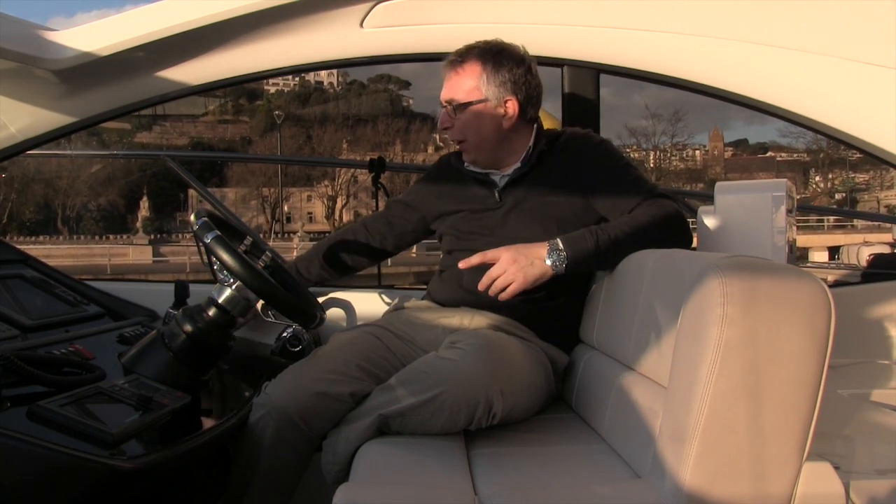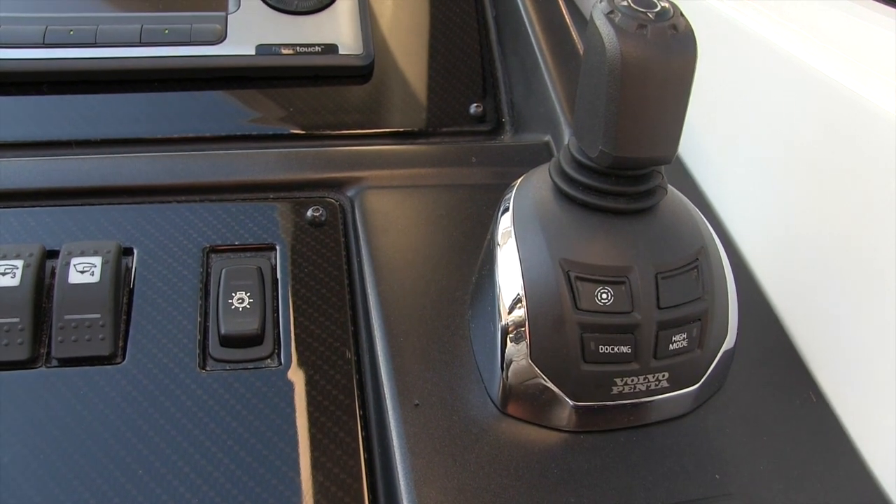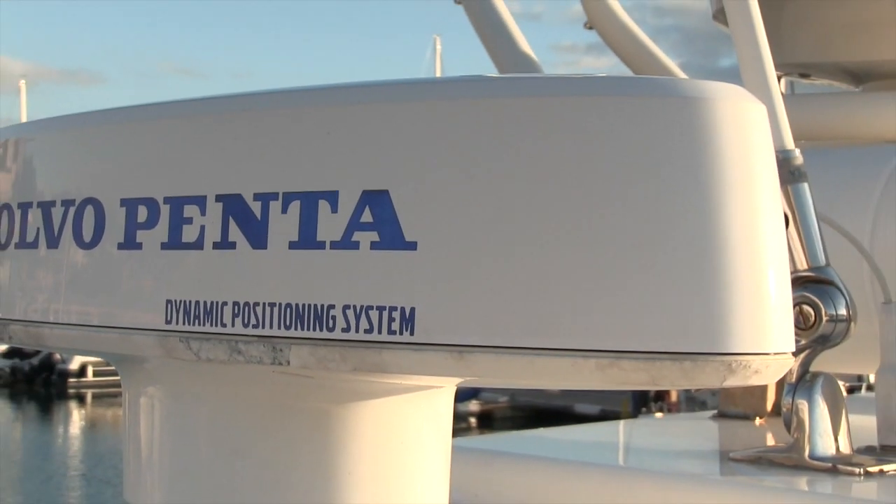It's worth noting that all the boats come with the switch for dynamic positioning, but just because it's got the switch doesn't mean it has the system. The telltale giveaway is a rugby ball-shaped antenna up on the roof — if it's got that, chances are it's got dynamic positioning.